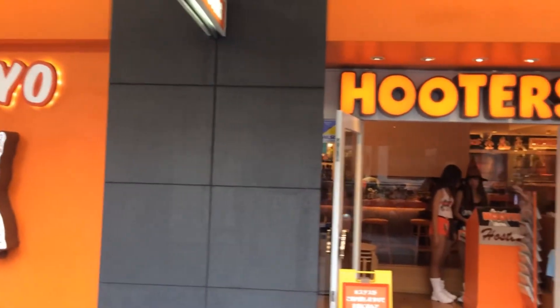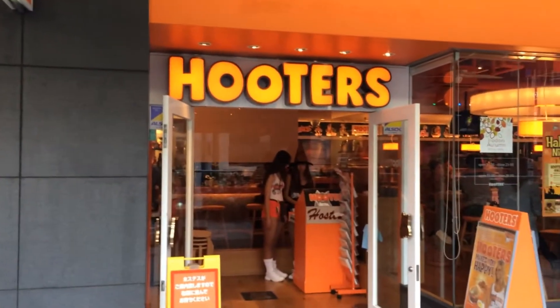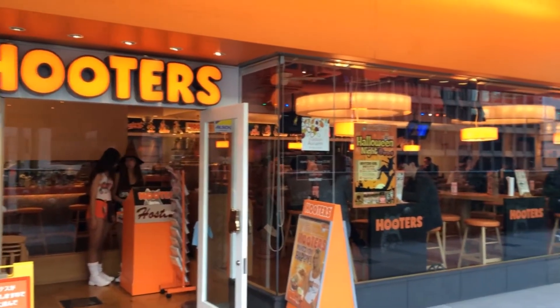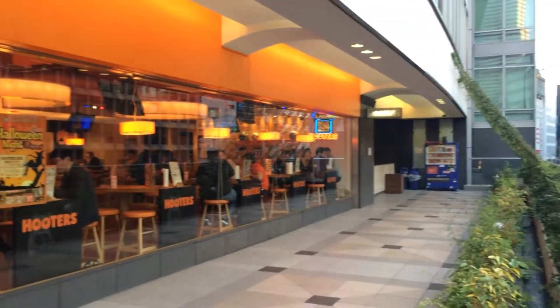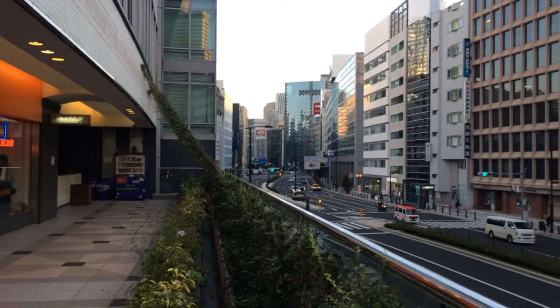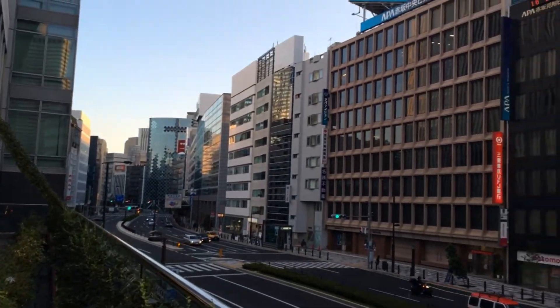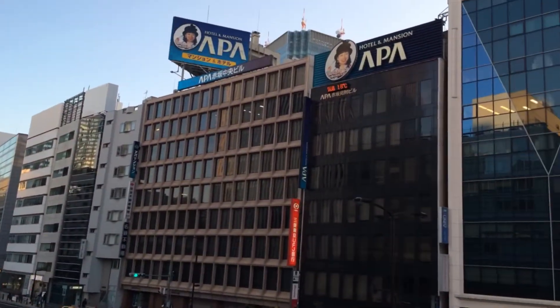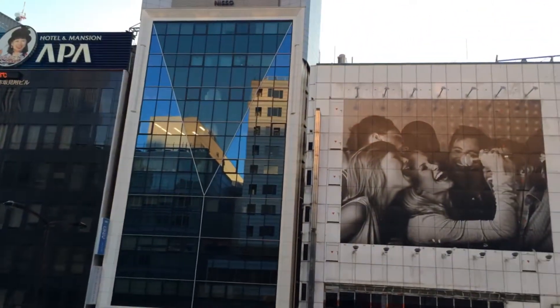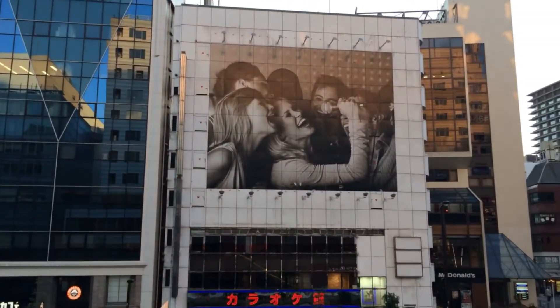We are days away from Halloween, so you can see one of the waitresses wearing a witch's hat, and inside there are jack-o'-lanterns and stuff like that. This is my first time at a Hooters ever, so let's go inside and check it out.